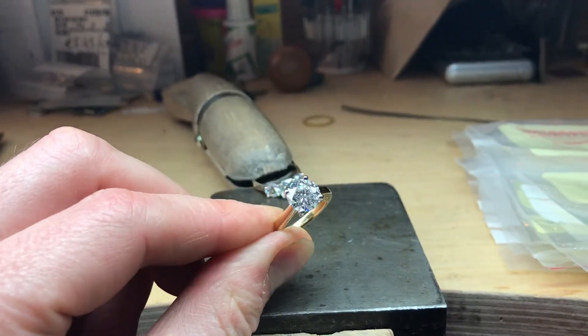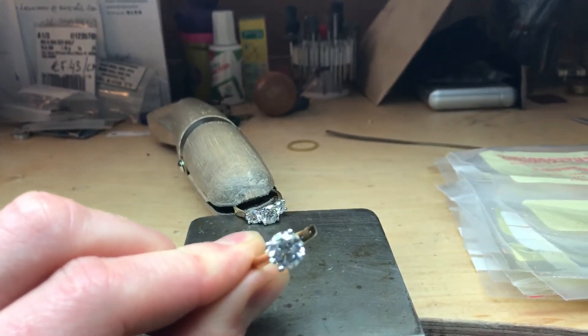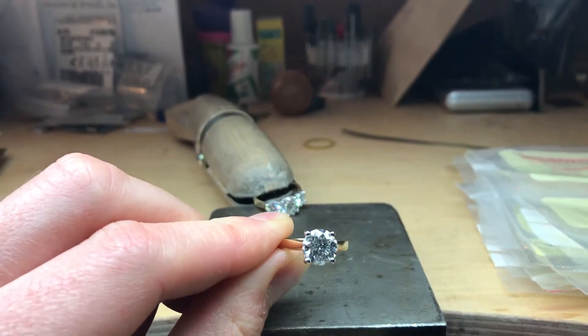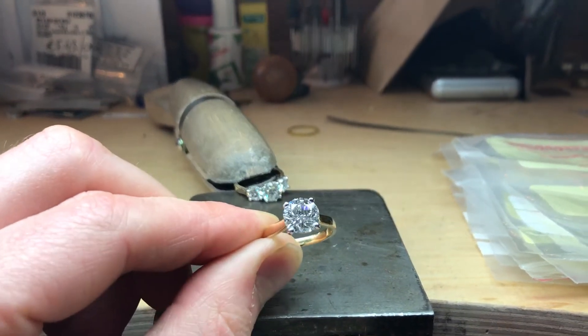If you'd like to book an appointment with Campbell Jewelers' diamond experts, you can get in touch through our website campbelljewelers.com, or send an email to info@campbelljewelers.com.